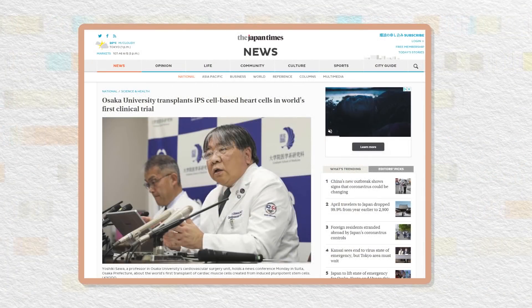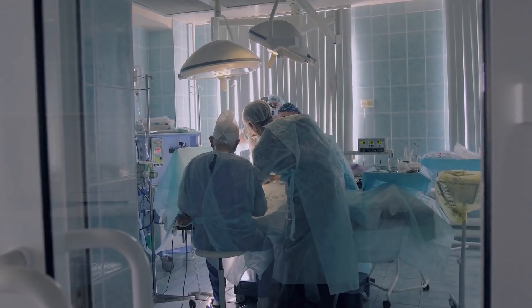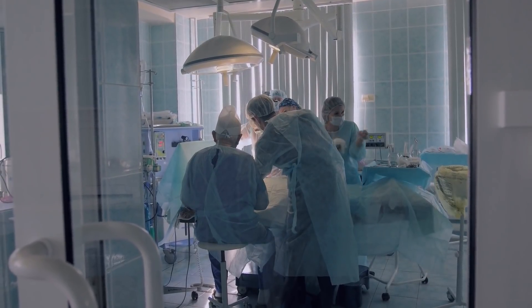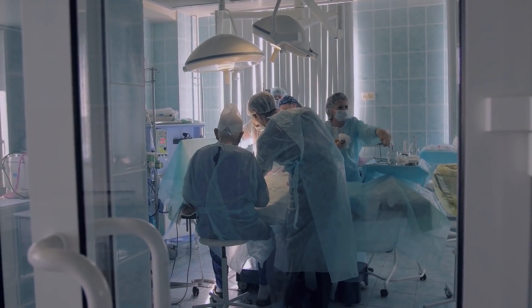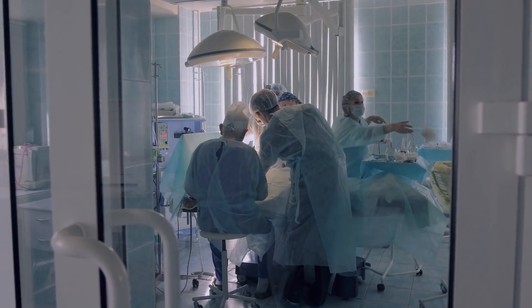Researchers from Osaka University recently used iPSCs to grow heart muscle cells that were transplanted to the damaged areas of a patient's heart. The patient of this landmark procedure is the first of 10 in a trial that will take place over the next three years. The trial is promising because the procedure has the potential to significantly reduce the need for heart transplants. And even though iPSCs are still expensive, their application in this case is easier than finding suitable donor hearts.